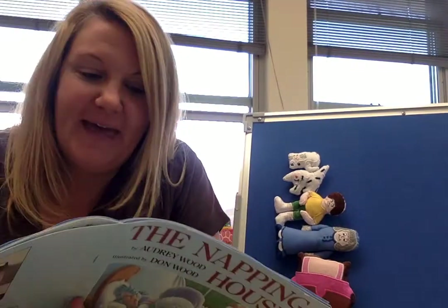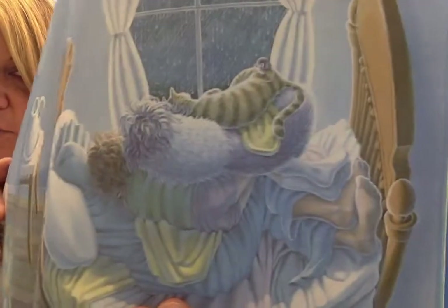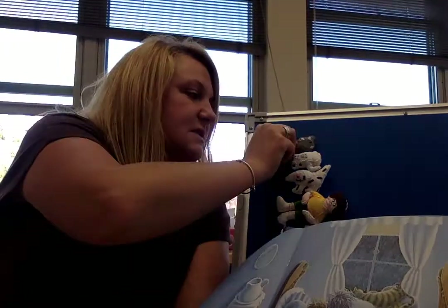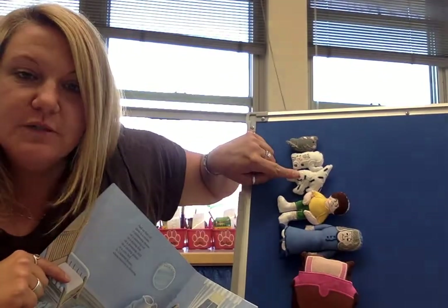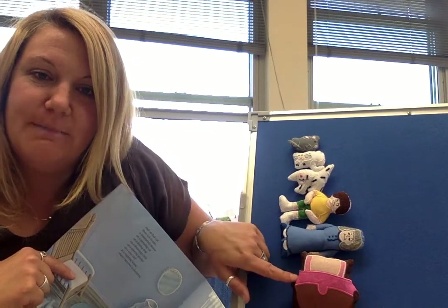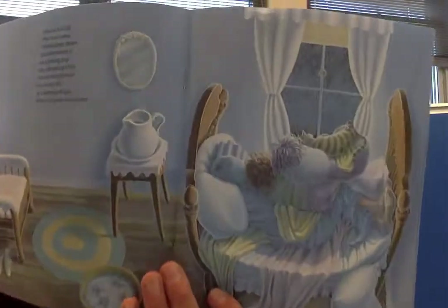Who's gonna be on the cat? On the cat there is — look really close, you see it? A mouse. Here's my picture of the mouse. A slumbering mouse on a snoozing cat on a dozing dog on a dreaming child on a snoring granny on a cozy bed in the napping house where everyone is sleeping.